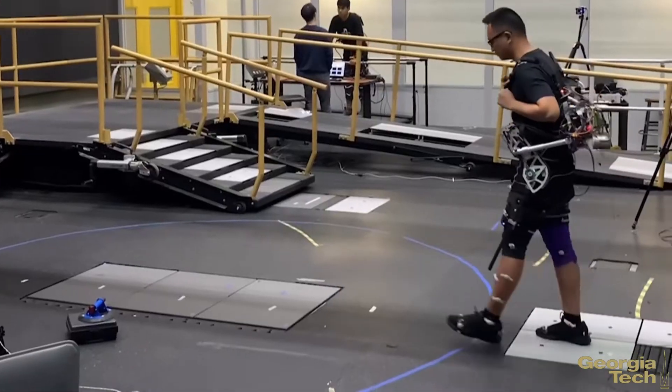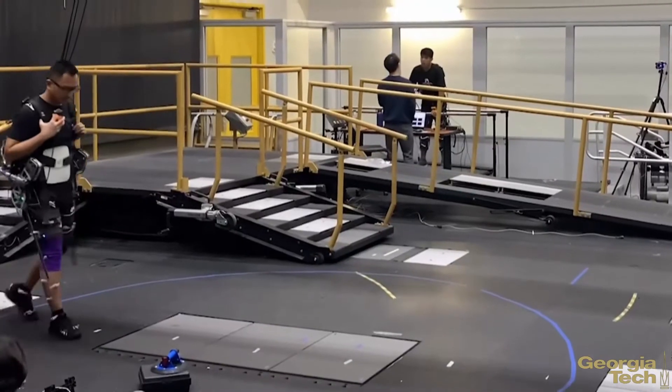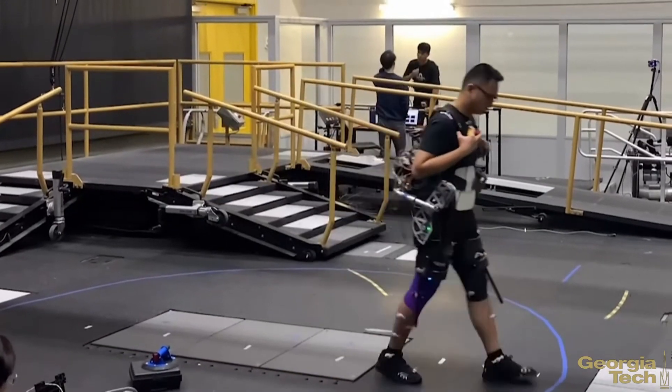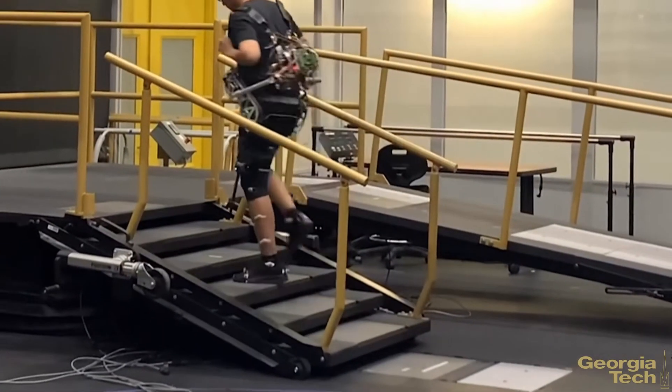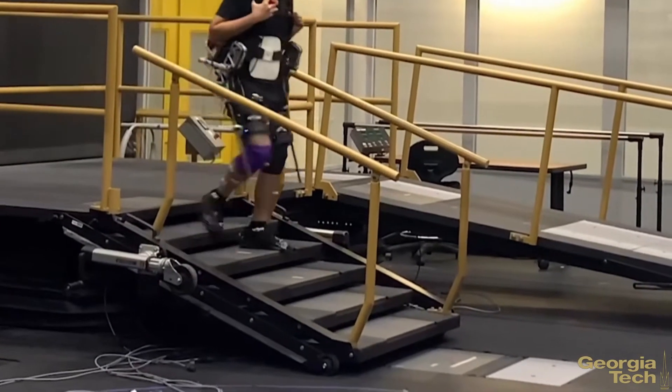We utilize different robotic technologies to improve human locomotion, and some of these technologies are implemented in this wearable robotics platform. One of which is a powered hip exoskeleton system. We provide a system that is natural with human movement to improve mobility for both able-bodied and clinical populations such as elders and stroke patients.